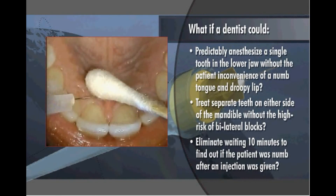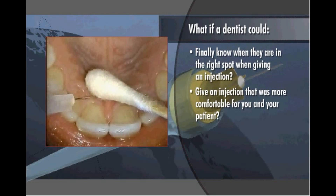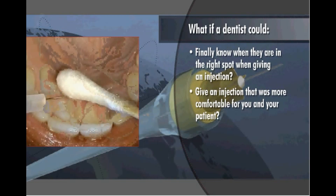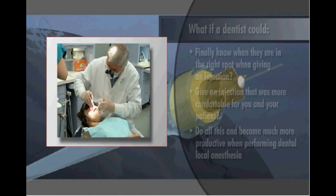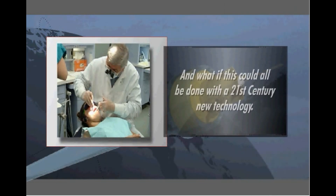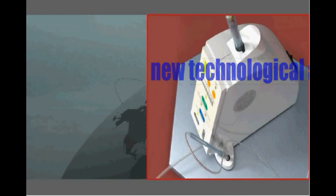What if a dentist could finally know when they are in the right spot when giving an injection? What if a dentist could give an injection that was more comfortable for both the dentist and the patient, and become much more productive when performing dental local anesthesia — and what if this could all be done with a 21st century new technology? The good news is: it can.